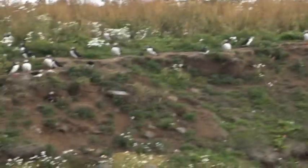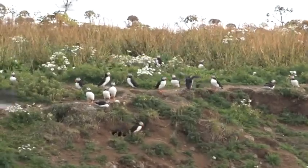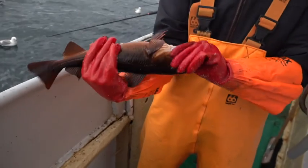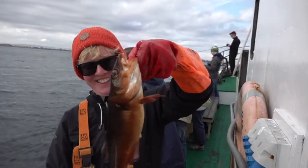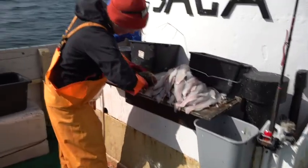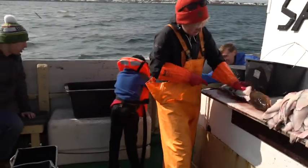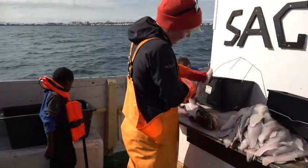Puffins are definitely a seabird because they eat very small fish, and what I didn't know is they burrow in the ground — that's where their nests are and where they raise their young. The fish I caught is Atlantic cod, and it's red in color because it lives in the kelp. I caught nine and this was the biggest of them all. Anna filleted them right on the deck of the boat and then they grilled them when we got into shore — absolutely fresh and super delicious.